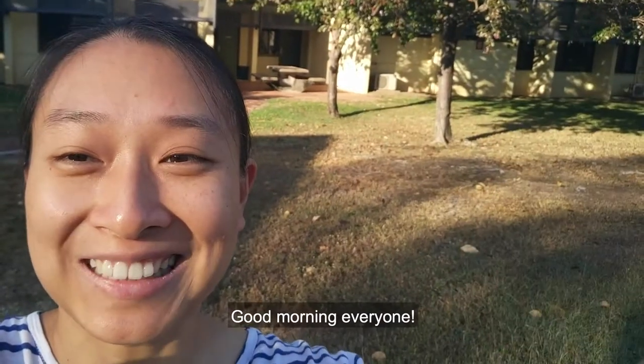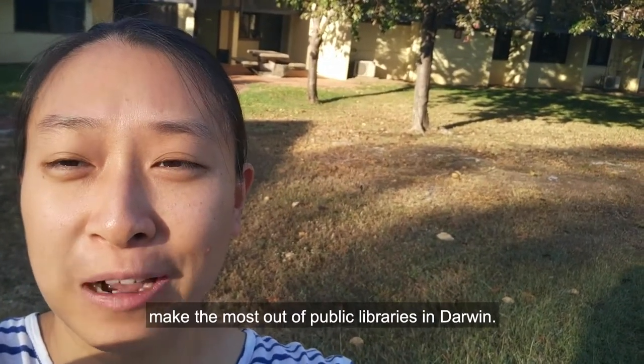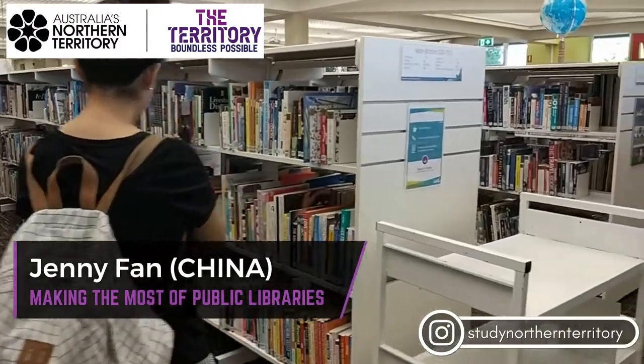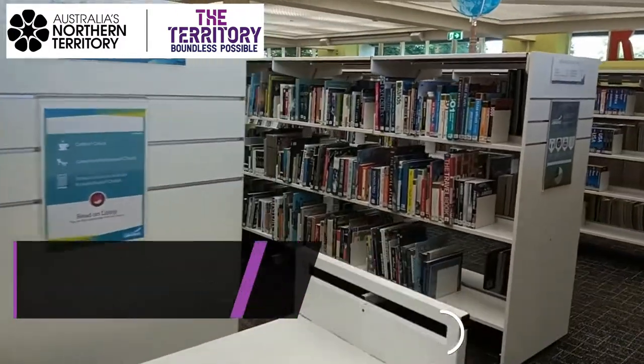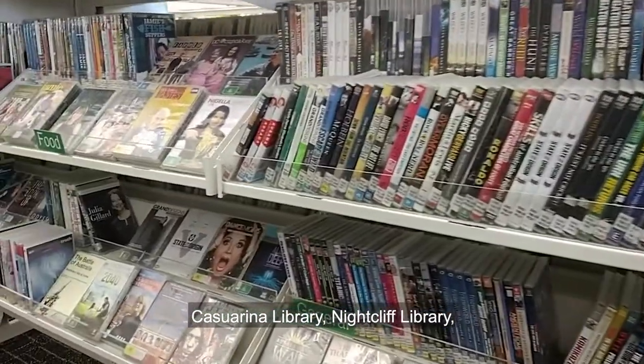Good morning everyone, this is Jenny. Today I'm gonna show you how to make the most out of public libraries. In Darwin there are four main public libraries: Katharina library,